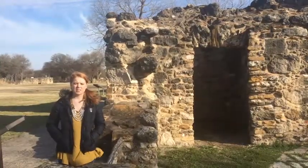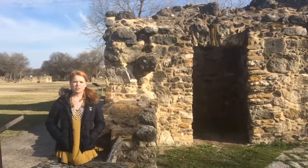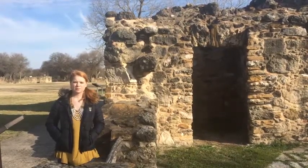This church behind me was a ten-year project, but was not completed due to the lack of Indian workers. In the beginning of 1780, the remains of native people were interred in this church. The San Juan mission's bell tower is still in use to this very day.